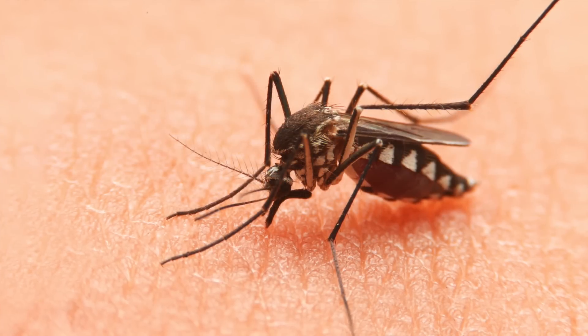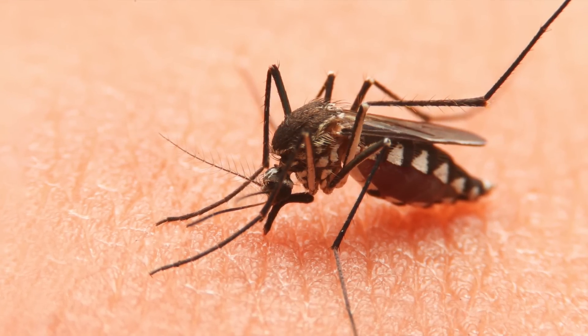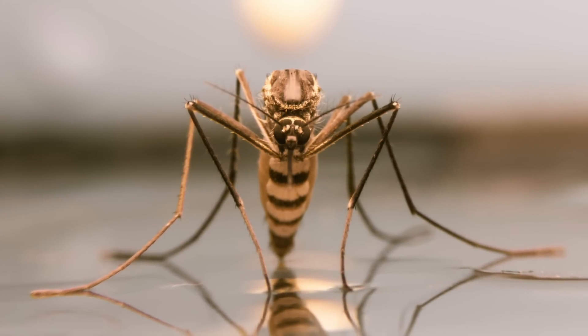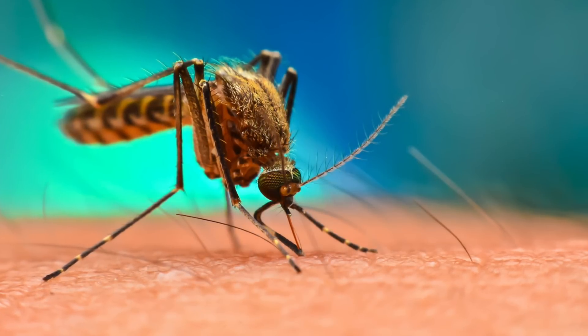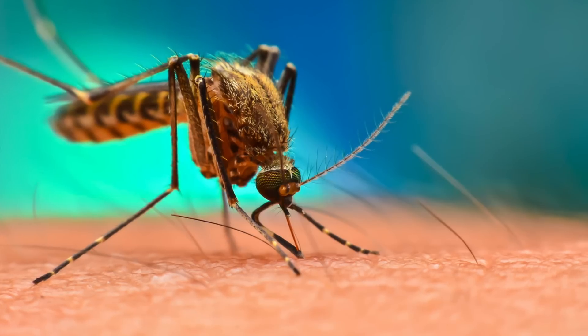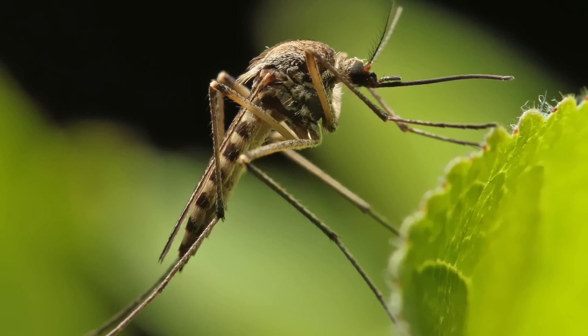Mosquitoes are carriers, or vectors, for several disease-causing viruses and parasites. They acquire these pathogens by feeding on an infected host and later transmit them to other individuals during subsequent feedings. Because of this cycle, mosquitoes serve as a bridge for pathogens to move between hosts, effectively spreading disease across populations.